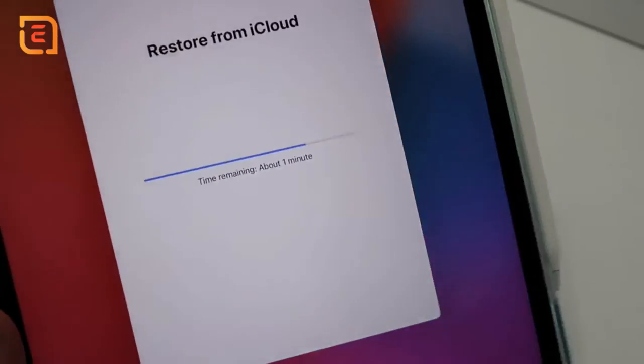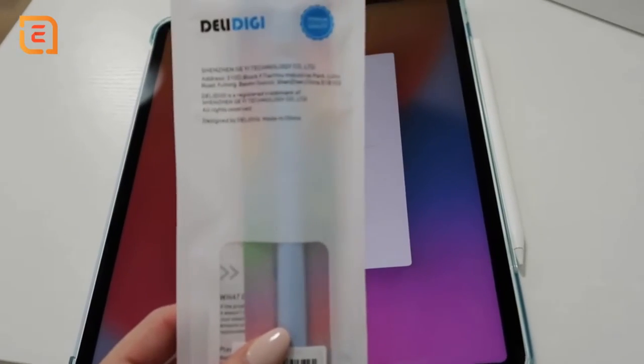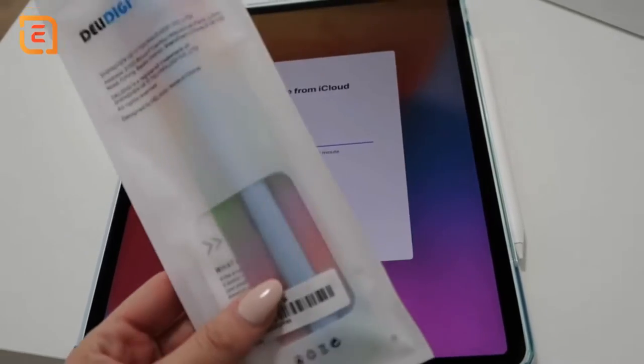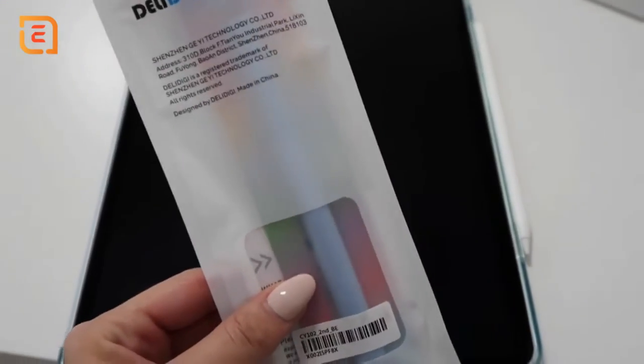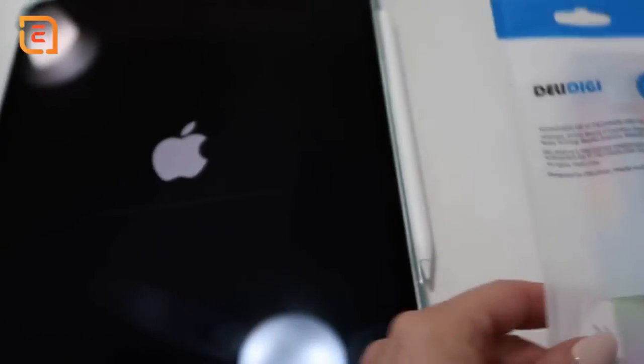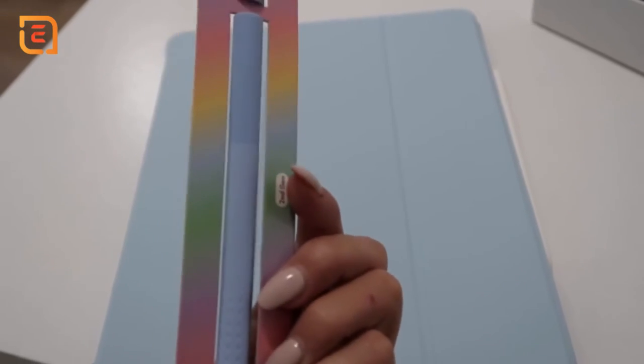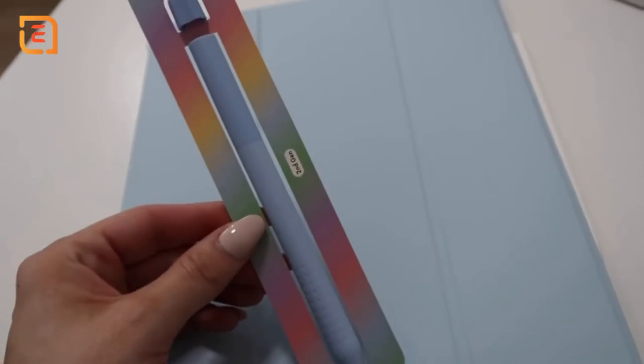Right now my iPad is just restoring from iCloud so that all of my apps will be on there from my previous iPad. But I wanted to show you guys this really cute Apple Pencil cover — I already have the Apple Pencil Series 2, but I got this really pretty multi-colored blue pencil grip because it matches the case. Here's a better look at it. I love the way this looks with this case, I think it's so cool. The new iPad is officially all set up and I love it so much.